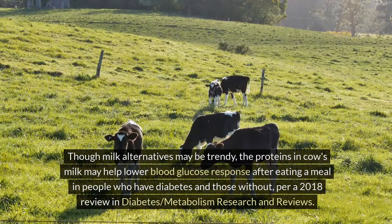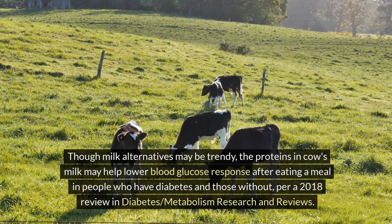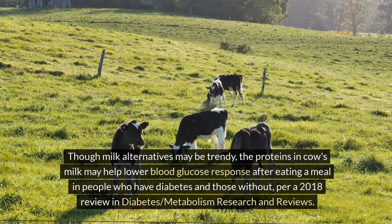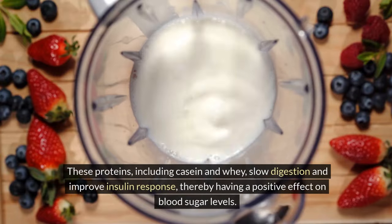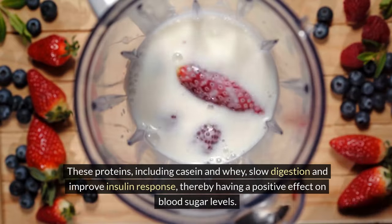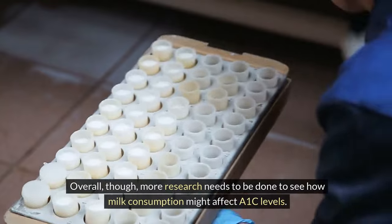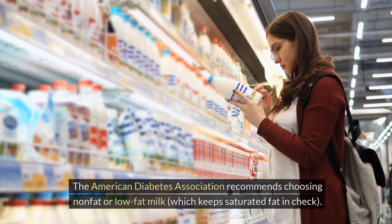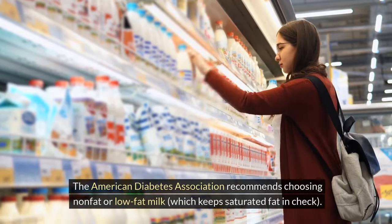5. Milk. Though milk alternatives may be trendy, the proteins in cow's milk may help lower blood glucose response after eating a meal in people who have diabetes and those without, per a 2018 review in Diabetes, Metabolism Research and Reviews. These proteins, including casein and whey, slow digestion and improve insulin response, thereby having a positive effect on blood sugar levels. Overall, more research needs to be done to see how milk consumption might affect A1c levels. The American Diabetes Association recommends choosing non-fat or low-fat milk, which keeps saturated fat in check.